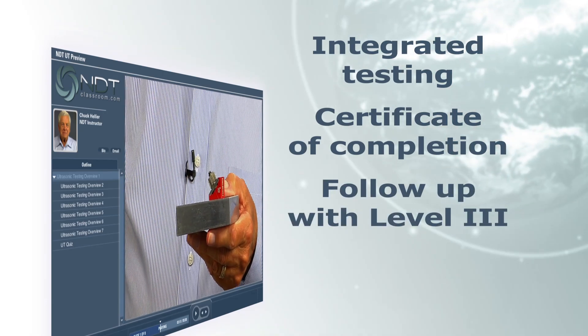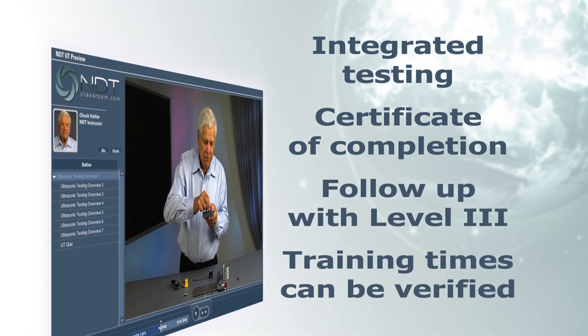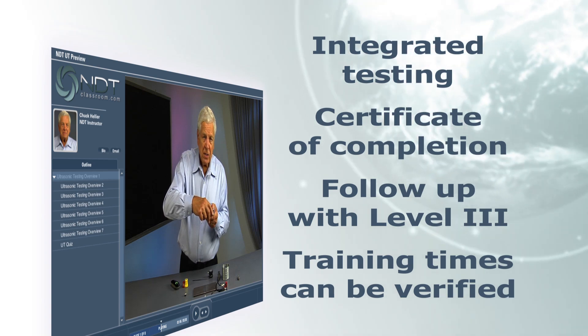This can be followed with your company's Level 3, providing practical training and testing, and all of your minimum theory training times can be verified.